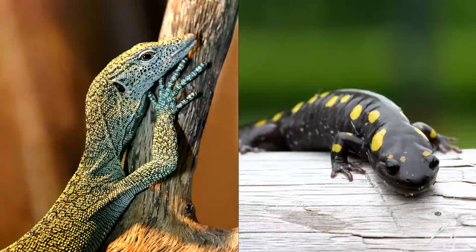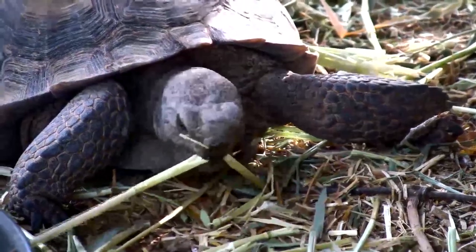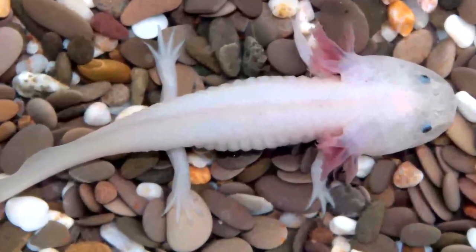Let's talk about some differences between reptiles and amphibians, because sometimes it can be hard to tell them apart. Reptiles' skin is usually dry and covered in scales. Amphibians' skin is usually wet and smooth. Reptiles breathe air. Amphibians can breathe air, or some amphibians can breathe underwater through their gills.